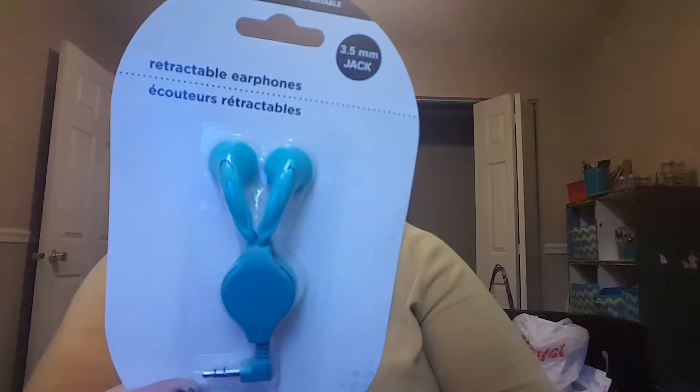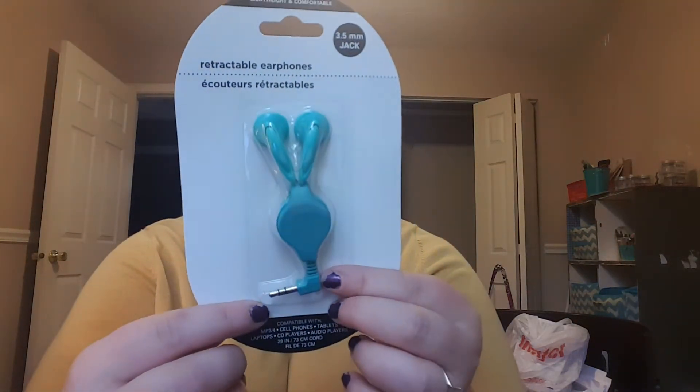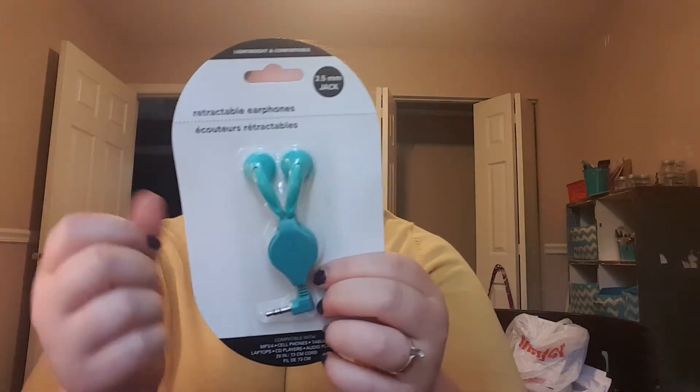I picked up some more earbuds because I'm always losing them or ruining them. But this one has a retractable little cord, so hopefully I won't lose them as easily and it won't get all tangled up in my bag.